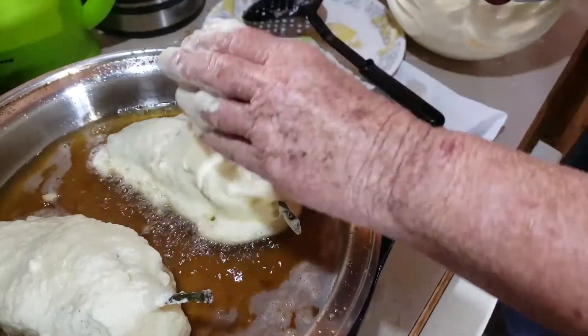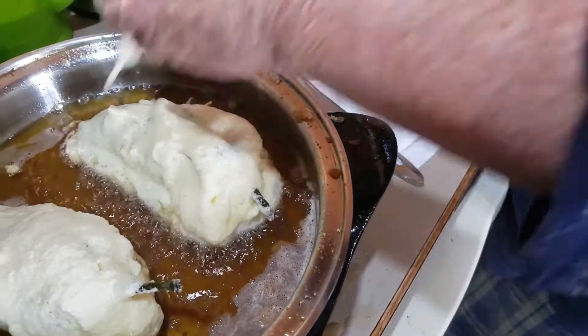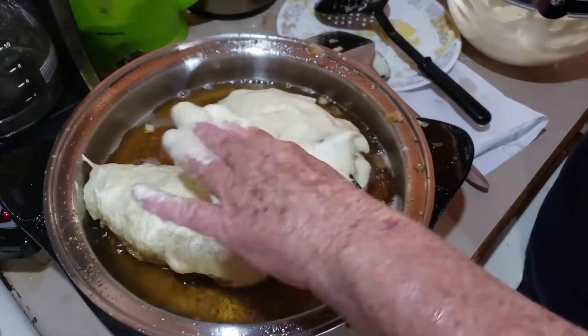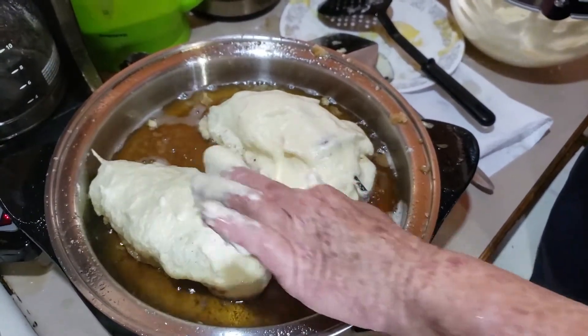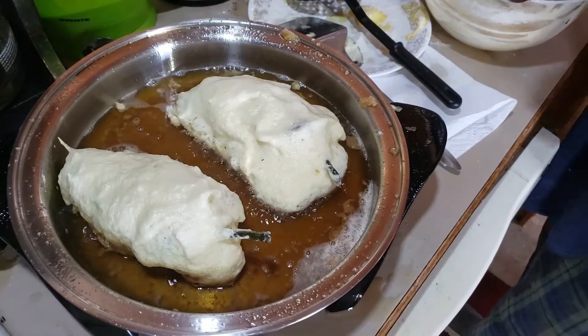Now she got two in, and this is the egg white. Didn't have too much left over.